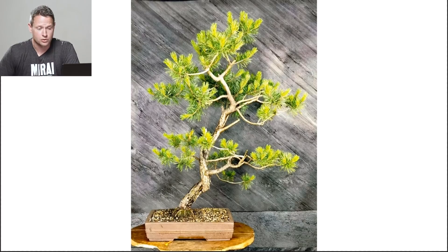Without further ado, let us begin. I don't have any context for these trees — I just have images. I'll try my best to assume the species, but I'm strictly speaking on what kind of merits and characteristics we see in the tree and how we can potentially maximize its quality.